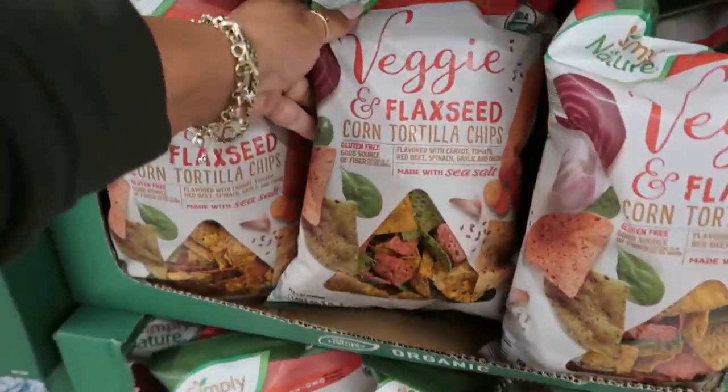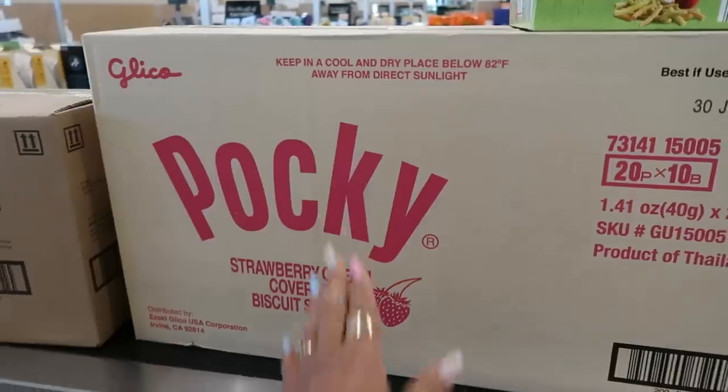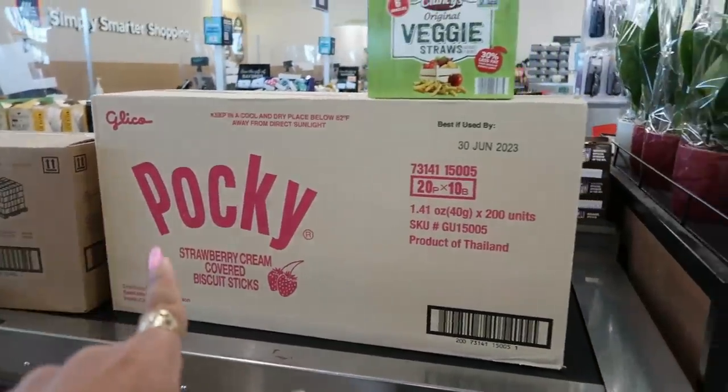You got some veggie and flaxseed corn tortilla chips for $2.99. They haven't put these out yet, but they have some Pocky's strawberry cream. I love me some Pocky.